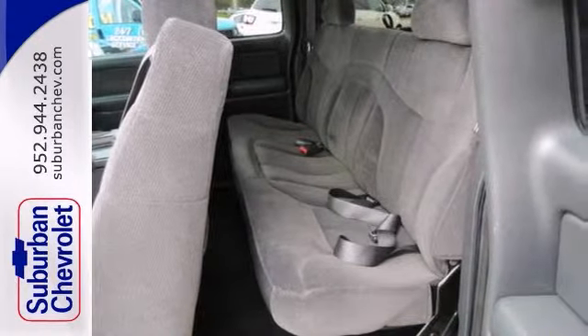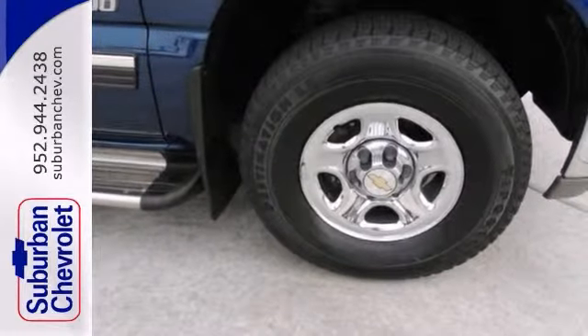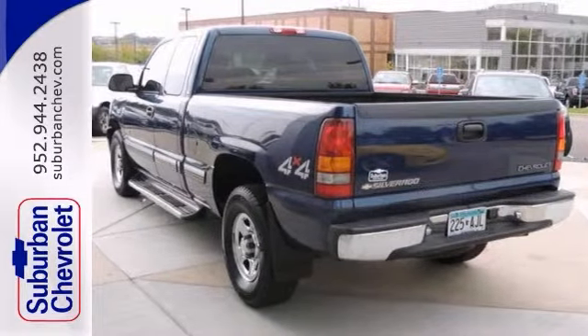It comes with everything you need, like four-wheel drive, anti-lock brakes, and keyless entry. It also has a CD player and chrome wheels.